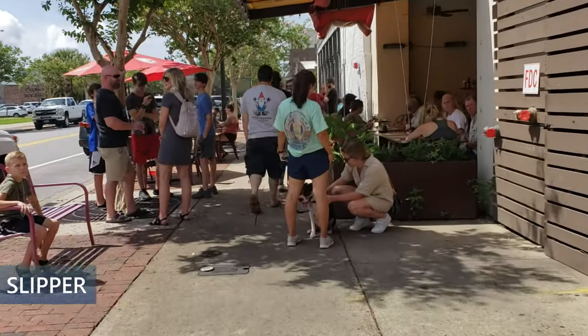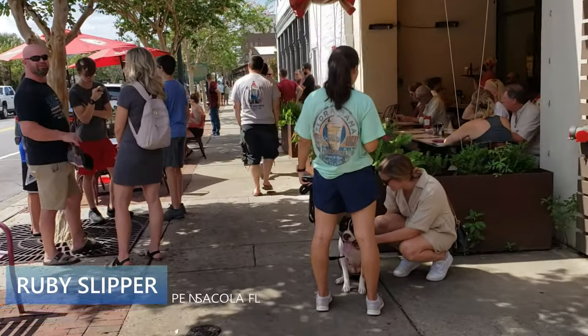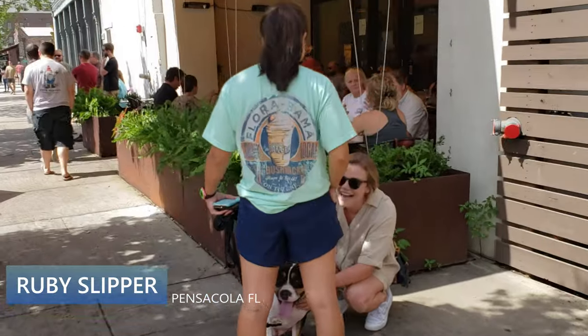I have to check out Ruby Slipper — my favorite breakfast spot. Delicious.